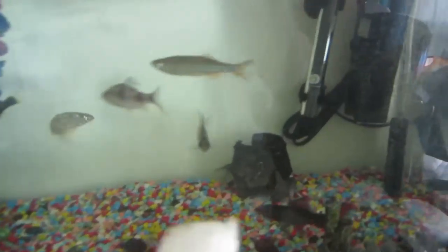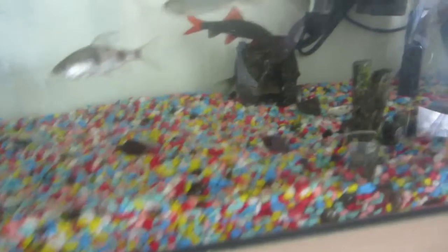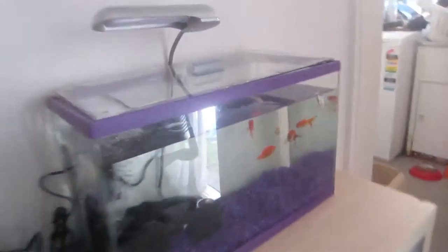Hey, good morning guys! I feel a lot better today — my finger still really hurts but I feel a lot better. These are the fish tanks that I got. This one's got all these kinds of fish in it, there's a little bottom one hiding over there, and we got the cabinet for it as well, and goldfish.